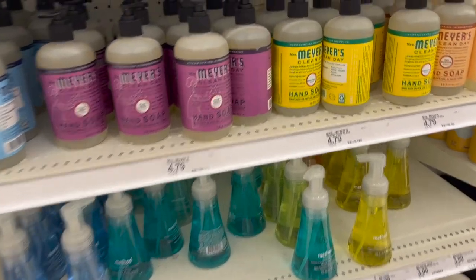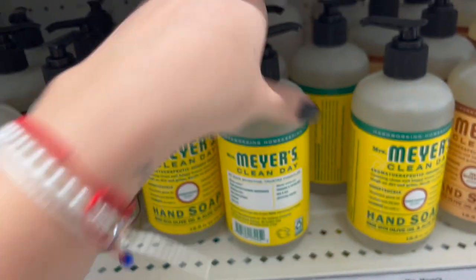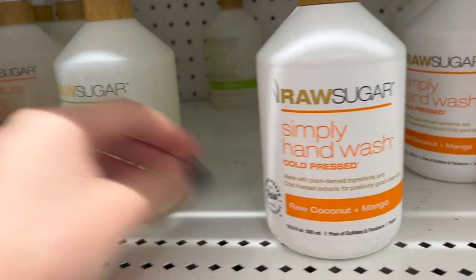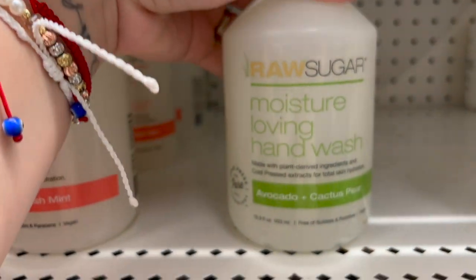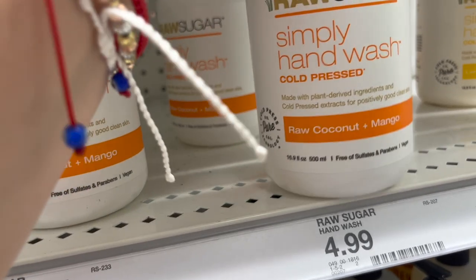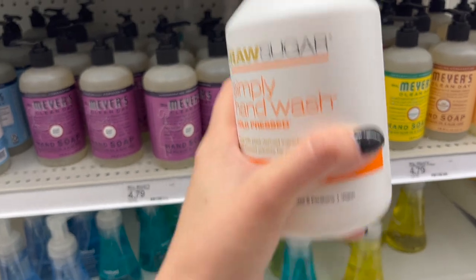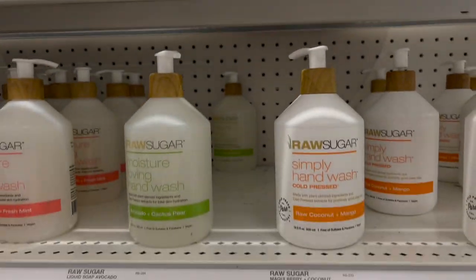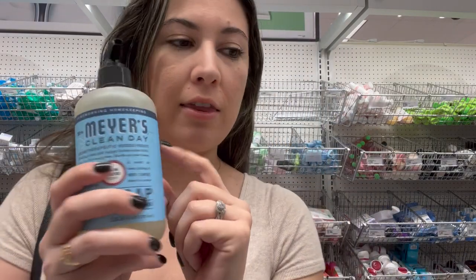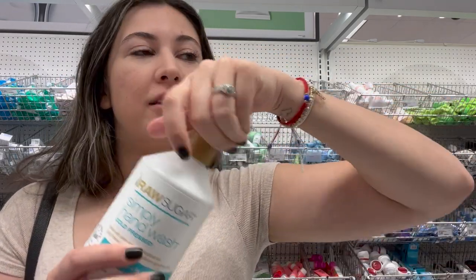Need soap for the house. I've seen these but look, Raw Sugar has some too — maybe I'll get like one of each. Oh I like this one, avocado and cactus pear. Oh this one's raw coconut mango, this one sounds delicious. I don't know, these look cool too. This one smells good and I want to get a Raw Sugar one but I don't like their scents that much.